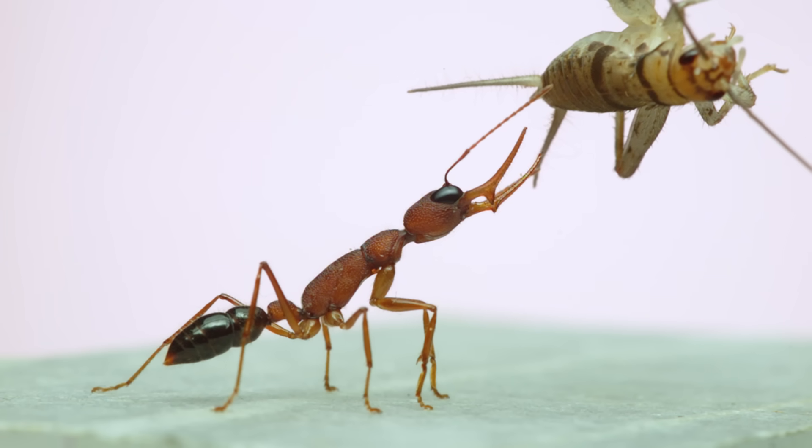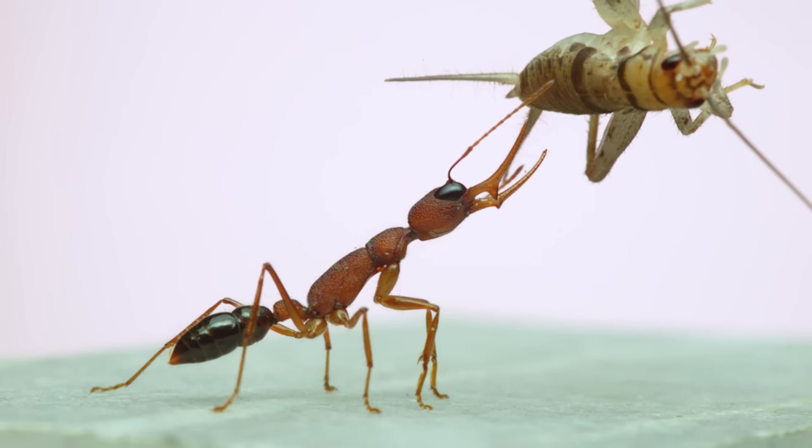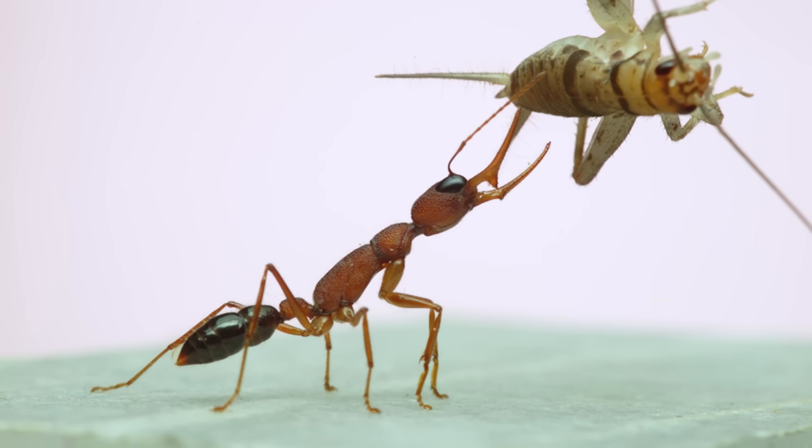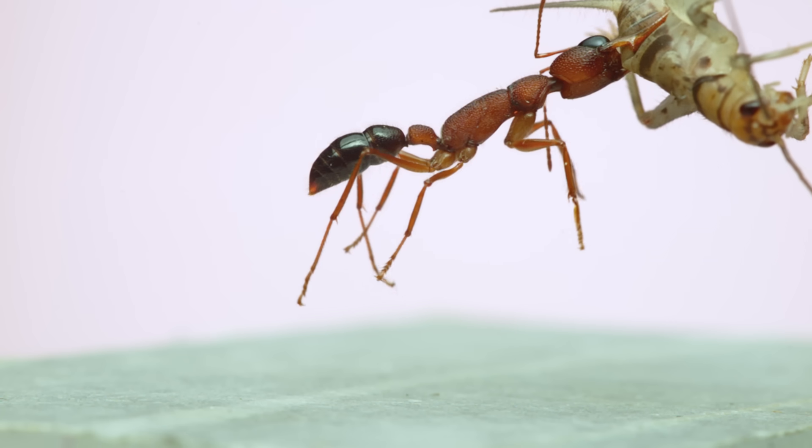One of the reasons these ants jump is for prey capture. They're a predatory species, and if you wave one of their favorite foods in front of them — in this case a cricket — they'll leap up and grab it, kind of like a dog jumping up to get its favorite chew toy.